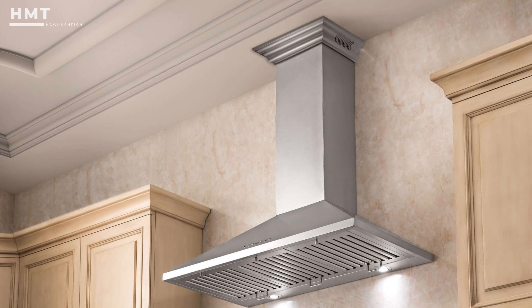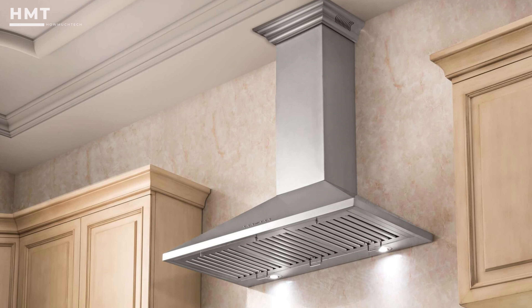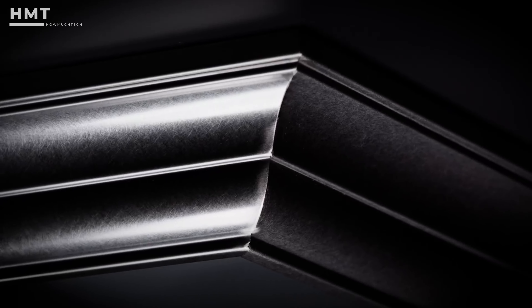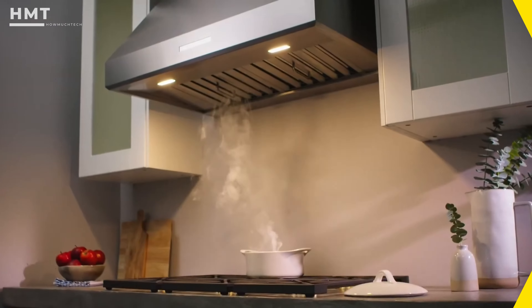It's a wall-mounted option that's externally vented, but you'll have the option to convert it into a recirculating system if you spring for a carbon filter kit. This beautiful yet practical range hood is resistant to rust and corrosion. Even though the price is higher than some other styles, this one wraps up style, functionality, and longevity into one appealing package.